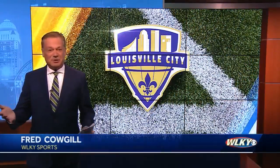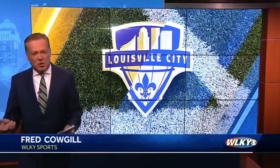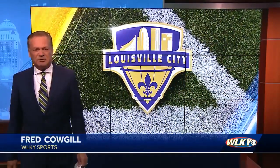Hello again everybody. This Saturday night at 7, the Louisville City Football Club is at Hartford with just seven regular season matches left. Louisville City's record this season: 12 wins, seven losses, eight ties. They're in seventh place in the East. Their goals include making the playoffs and getting a first-round bye.